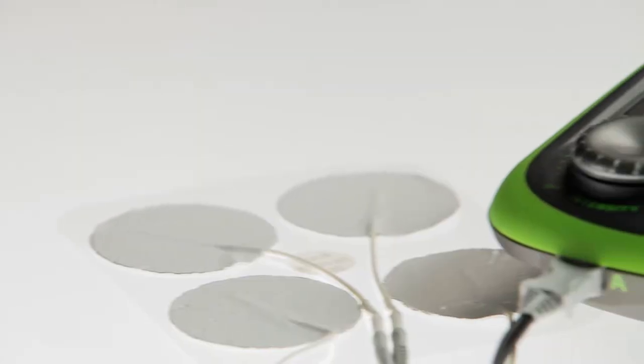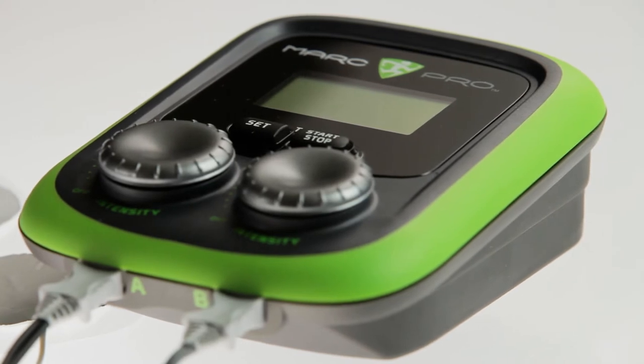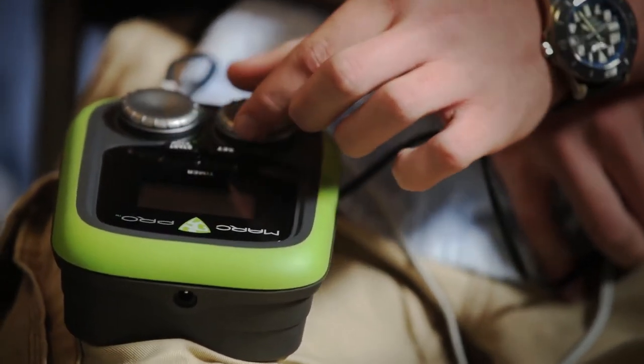David introduced me to Mark Pro. I was getting tight and sore on the road, and he told me where to put the pads. It's really helped relax my muscles when we are on the road or on long travel days. I've actually used it on long flights sitting on the airplane — I let people beside me know what it is — but it's been great just to be able to sit in a good position and have those working on my muscles.